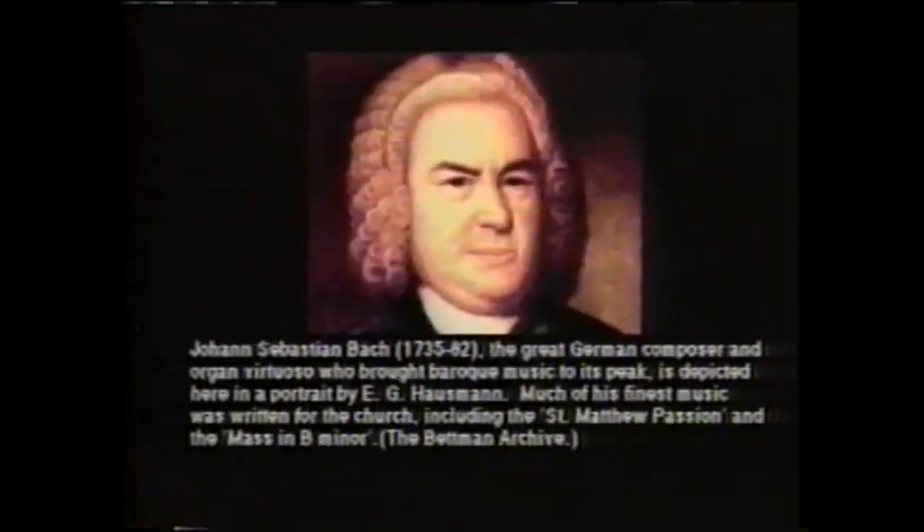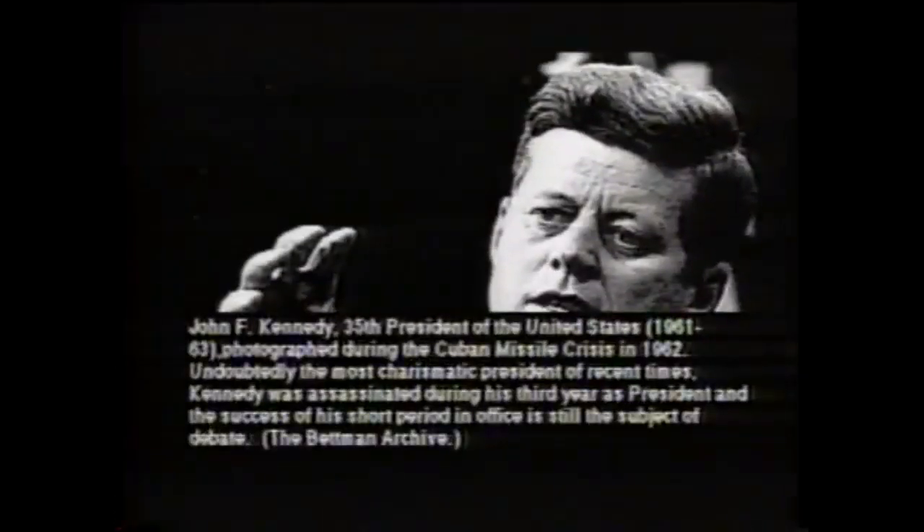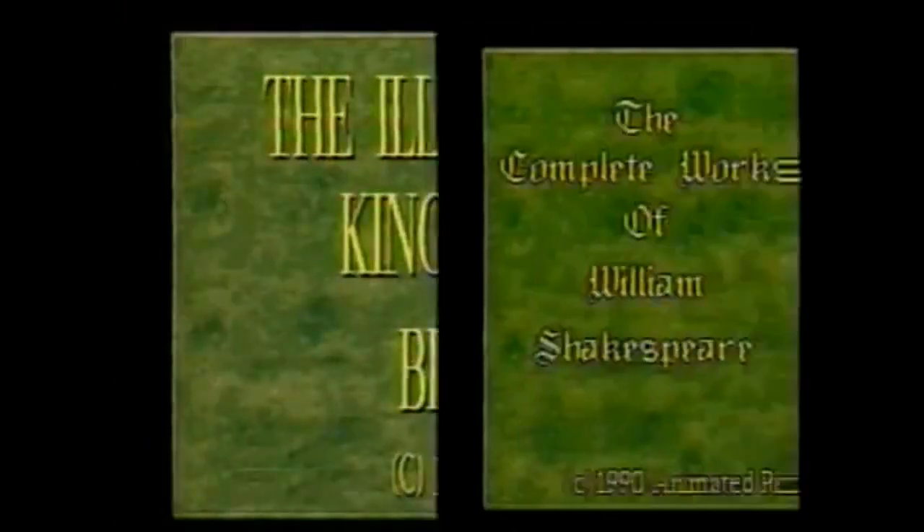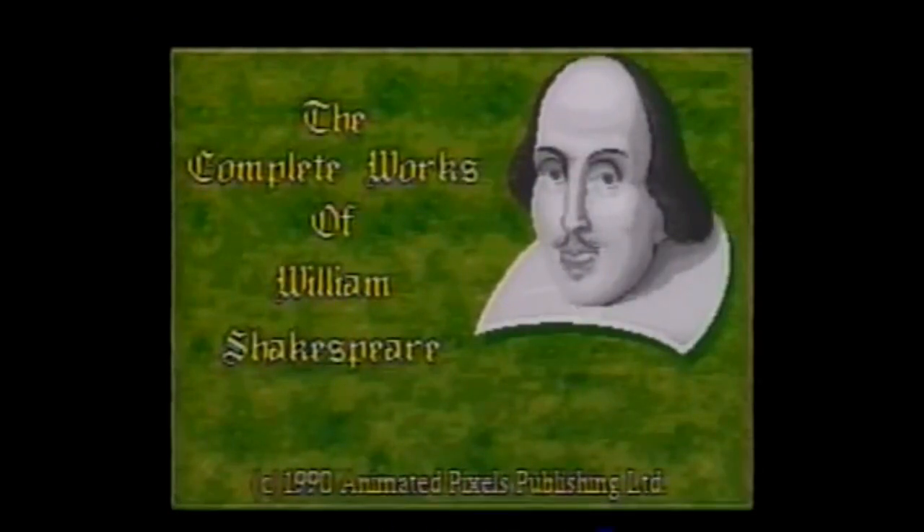Whether you're researching J.S. Bach or JFK, whether you need a dictionary, a Bible, or the complete works of Shakespeare, CDTV Multimedia puts the world at your fingertips.